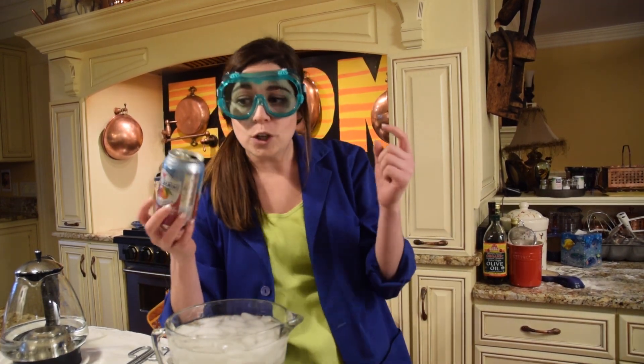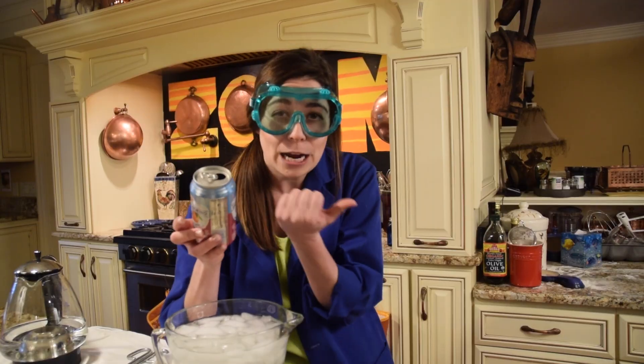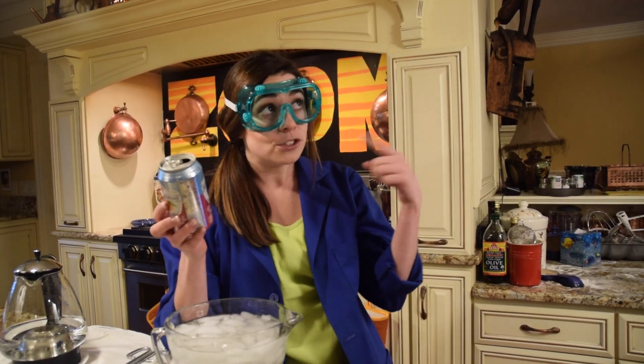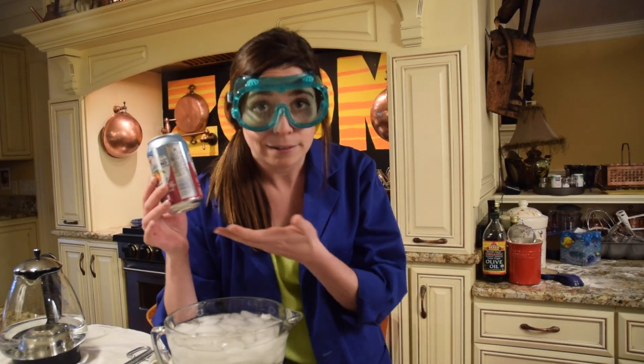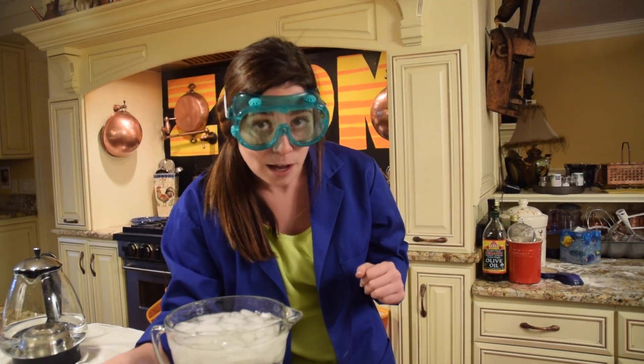This empty can is actually filled with air molecules and they're pushing outward from inside the can. There's also air outside pushing in. Those are equal pressures, so the can... can... can. But let's heat things up.